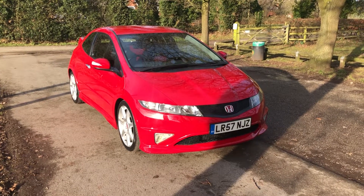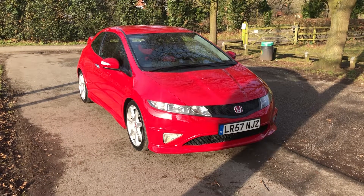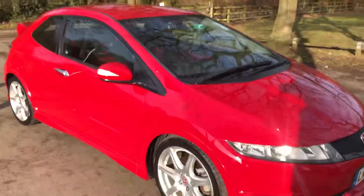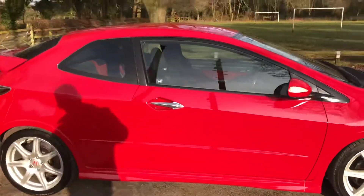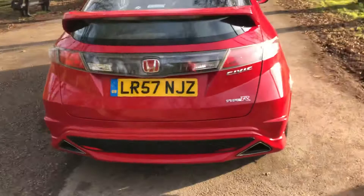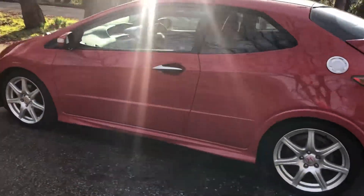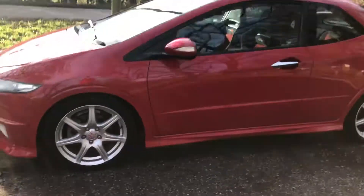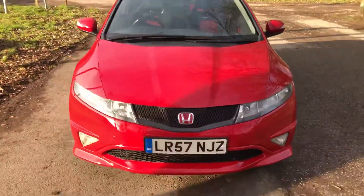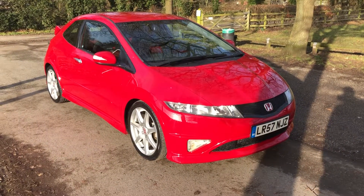Hello, welcome to Nigel Daly Car Sales. Today we've got the 2007 Honda Civic Type R GT — look at it, what a stunning looking car. Very low mileage, only a two-owner car. The previous owner owned it since 2008 when it was one year old, and they have maintained it at the main dealers. It's done 44,800 miles, it's completely standard, and in absolutely beautiful condition.